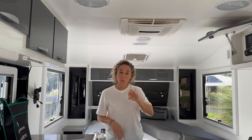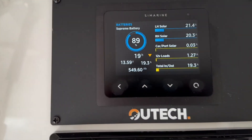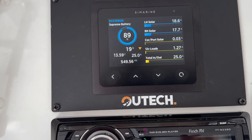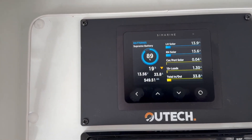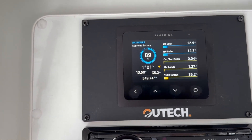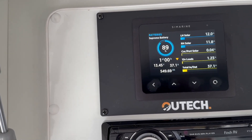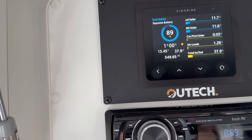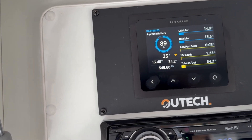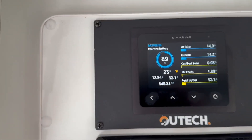Here's the Submarine system display. At the current rate we can keep this heater running for another 19 hours based on the incoming solar — pretty impressive. You can see the left-hand solar, right-hand solar, and the car port input with nothing coming in as there's no car connected. Anything in yellow is going out of the system; anything in blue is coming in. The battery is currently at 89%.